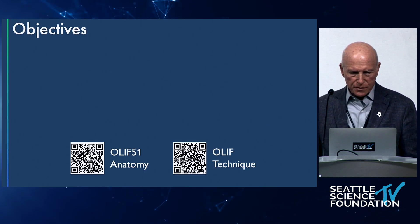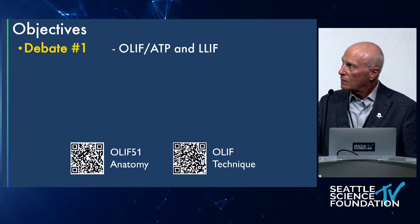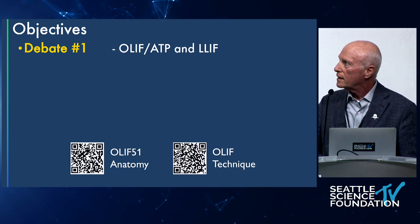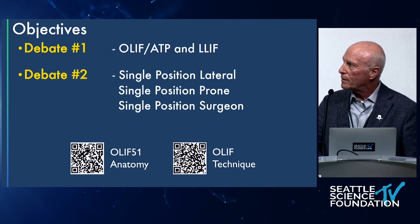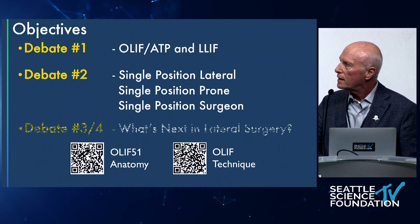We've talked a lot about approaches. The objectives are the discussion between trans-psoas and anti-psoas — it goes on and on. Single position is rocking into the world of lateral and revolutionizing it, and that seems to be where things are moving.